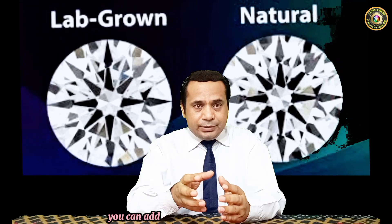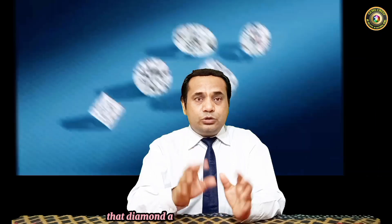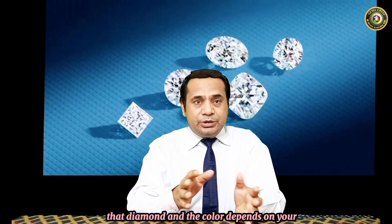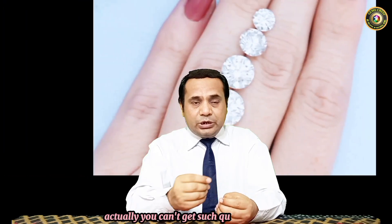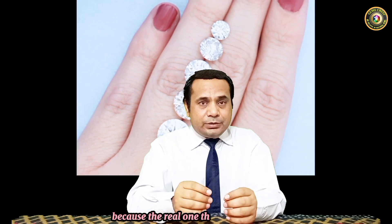Any color can be made — whatever you want to purchase, whatever you want to get, you can get any color because color is according to your taste. You can add color into the material when you're making the diamond, and the color depends on your wish. You can make it on your desire, but in terms of quality you factually can't get the same quality as the real one.